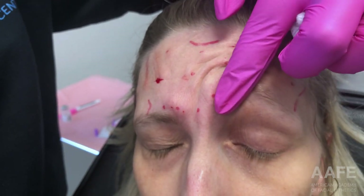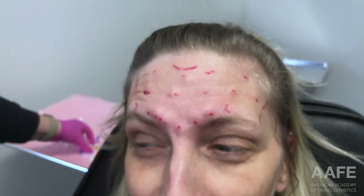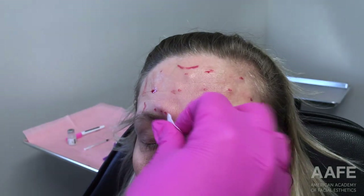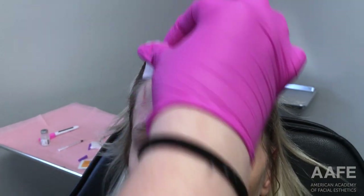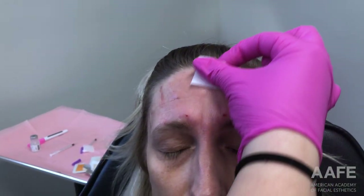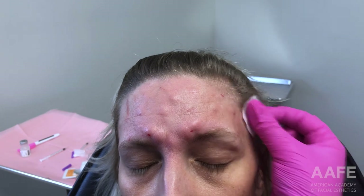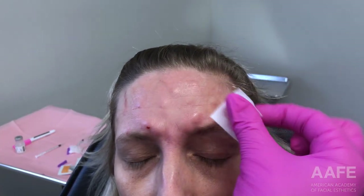Okay, that's it for the treatment — how'd you do? Good, not bad, right? Quick and easy. So we're going to clean her off — always wiping up and away from the eyes, and on the frontalis always wiping upward. You don't want to move that neurotoxin down towards the brow and potentially give her brow ptosis or heaviness.